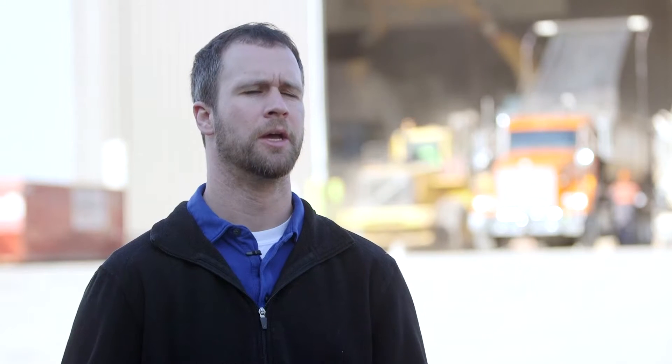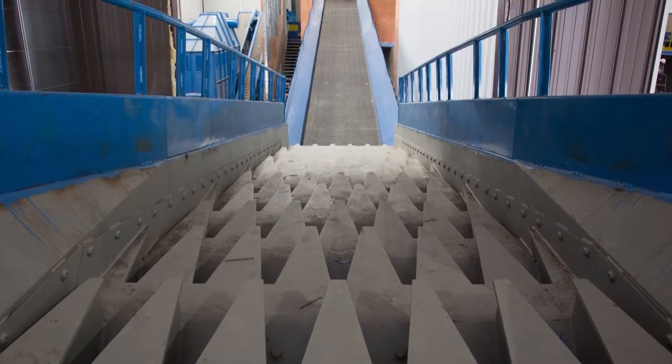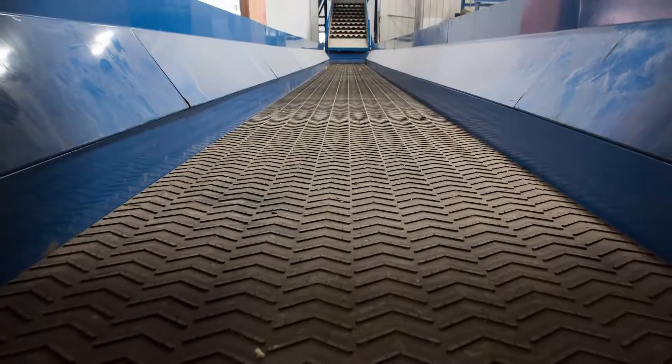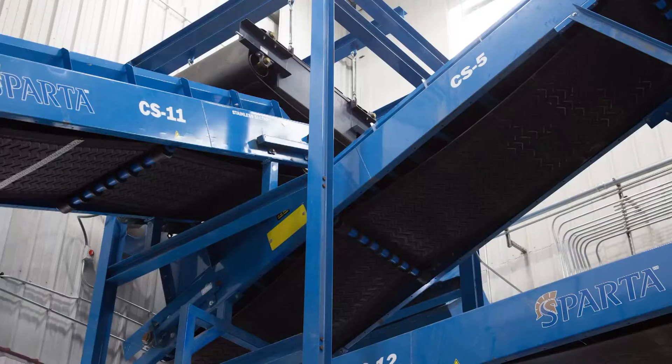We've got a very unique setup here with a public-private partnership. Dane County funded all of the capital costs — the building, the equipment, everything inside the facility. We have a 10-year agreement with a private recycler, so they actually run the facility. It's all their staff, and then they market all the end products that are recycled out of this facility.